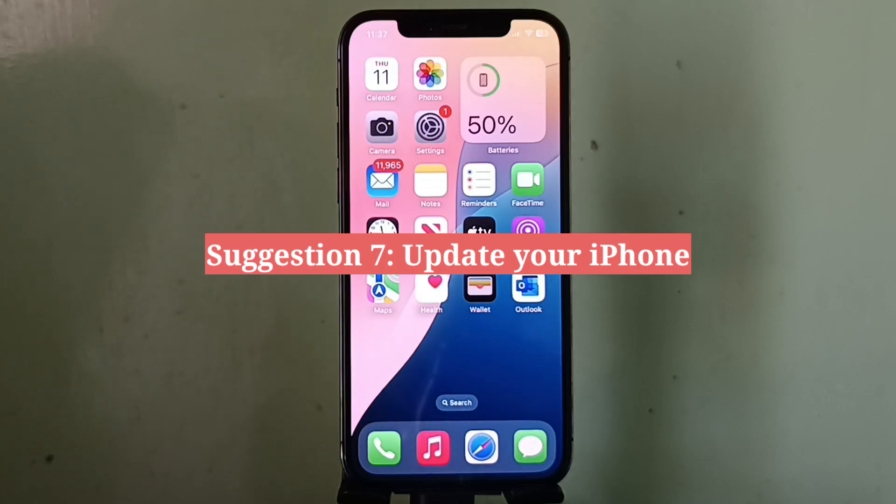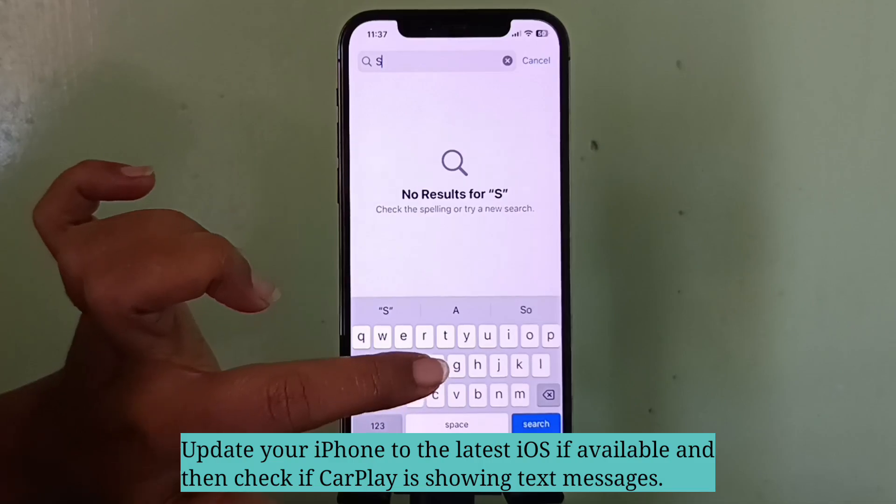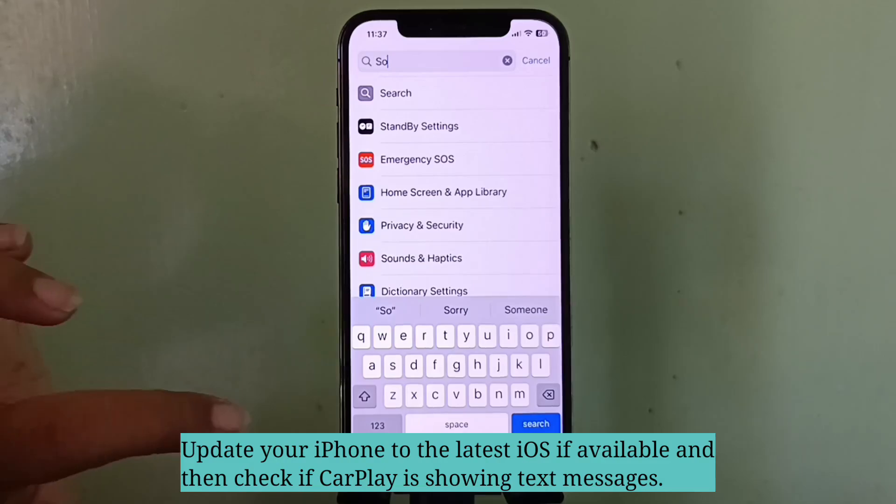Last suggestion is update your iPhone. Update your iPhone to the latest version of iOS if available, and then check if CarPlay is showing text messages.